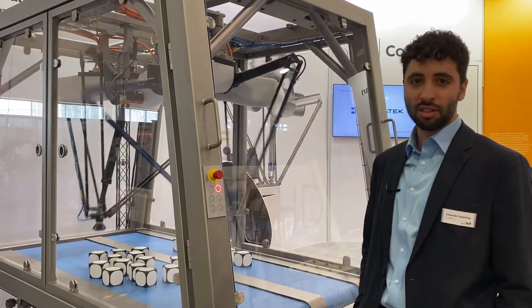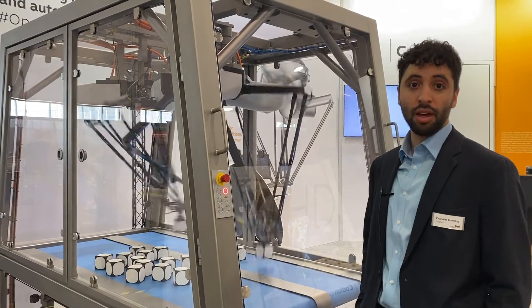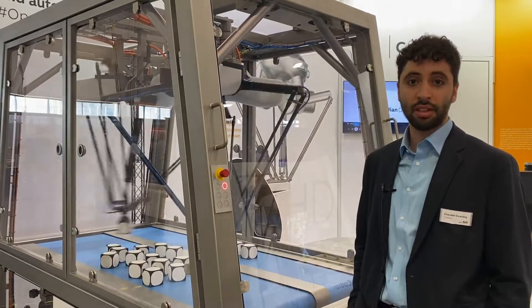What that allows us to do is have a reduced footprint of the machine while also increasing the pick density of the robots. So we're able to do a lot more work in a smaller footprint. If you're looking to put a Delta robot with whatever controls you have in your infrastructure, we can put the Kodian mechanics and leverage what you already have existing.